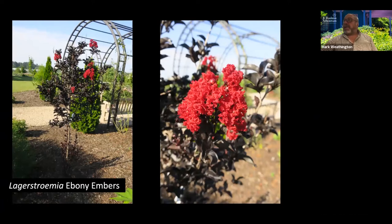Crape myrtles — sometimes I have a hard time getting excited about crape myrtles, only because where I used to live they were so ubiquitous everywhere. But some of these dark purple leaf ones are really getting good. This one, Ebony Embers, is kind of a mid-sized one — grows about 15 feet tall. You can grow it multi-trunked or single-trunked, with good kind of watermelon red-pink flowers on top of that purple foliage. That's really a good contrast.